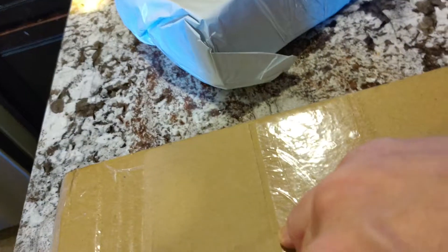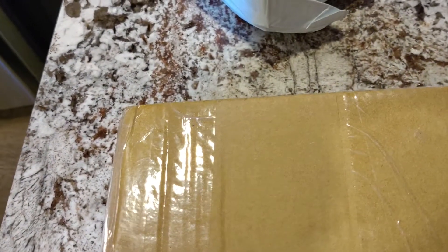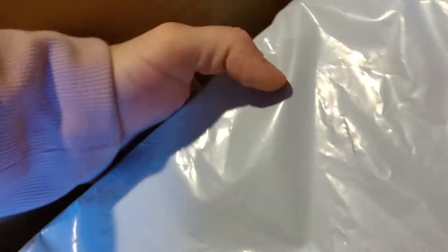This one looks like it might have the box — but maybe not. Yep, there's the box. Alright, let's see what's in here.